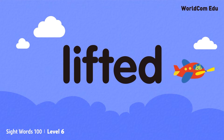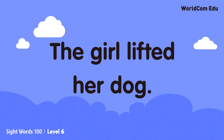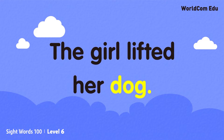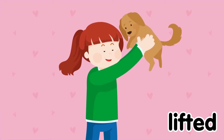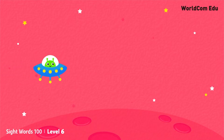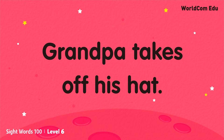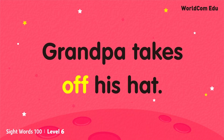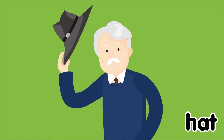LIFTED. The girl lifted her dog. HAT. Grandpa takes off his hat.